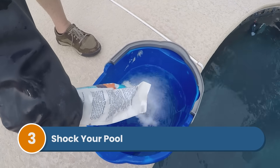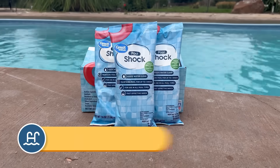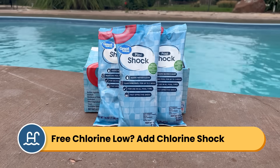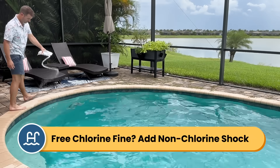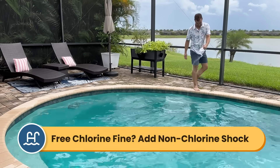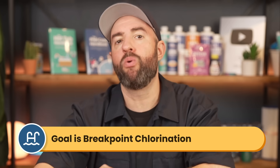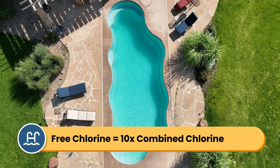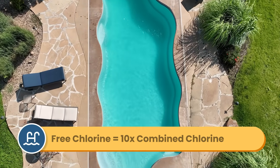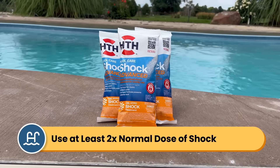Step three is to shock your pool. To break down combined chlorine, you have two options: chlorine shock or non-chlorine shock, also known as oxidizer. If your free chlorine levels are low, add chlorine shock — such as calcium hypochlorite, dichlor, or liquid chlorine — to break apart combined chlorine and raise your free chlorine levels. If your free chlorine is already in range or slightly high, use non-chlorine shock to break apart combined chlorine without adding more free chlorine. If you go the chlorine shock route, the goal is to reach breakpoint chlorination — raising free chlorine to 10 times your combined chlorine level. For example, if you have 2 ppm of combined chlorine, you need to raise free chlorine to 20 ppm. Calcium hypochlorite is the most powerful shock for this, and you'll typically need more than the standard dose to reach breakpoint.